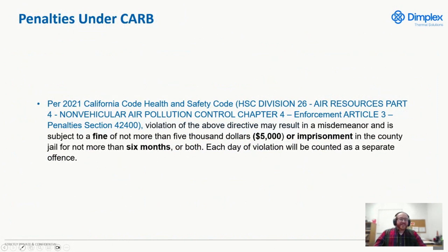A quick note about the penalties under CARB: once that goes into effect, there is a fine — not more than $5,000, or county jail for not more than six months, or both. Each of these violations is a separate offense for each day of the occurrence.